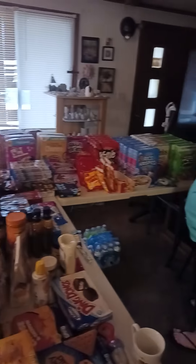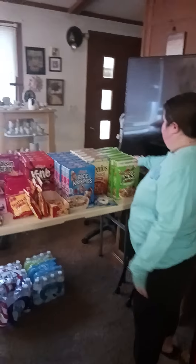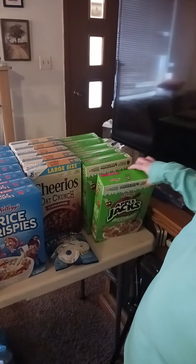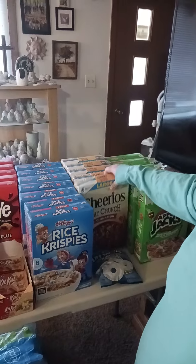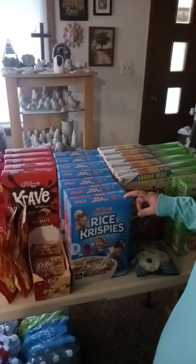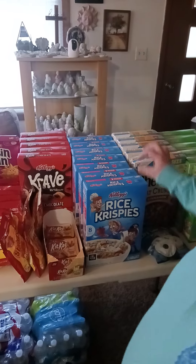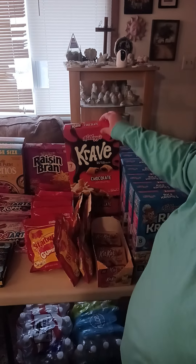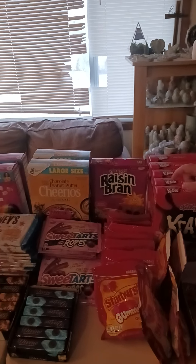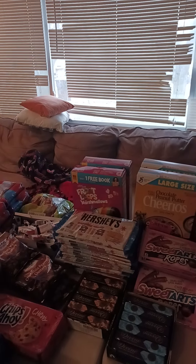Marley is gonna go over everything that we scored last night. We have some Apple Jacks — six boxes of those — five boxes of Cheerios Oat Crunch Cinnamon Flavor, seven boxes of Rice Krispies, five boxes of Chocolate Crave, one box of Raisin Bran, two boxes of Chocolate Peanut Butter Cheerios, and two boxes of Froot Loops Marshmallows.